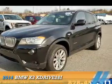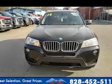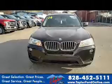Presenting the 2014 BMW X3, the ultimate driving machine. It's powered by all-wheel drive, a 2-liter, 4-cylinder engine, and an automatic transmission.